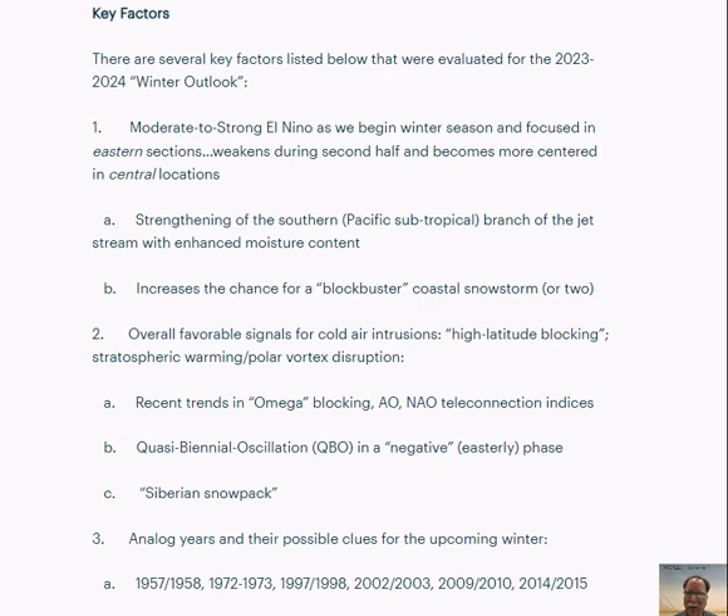I believe we'll have a colder than normal winter in the eastern and southern U.S., warmer than normal conditions across the northern plains going to the Pacific Northwest, which will be quite a change for that part of the nation, and above normal snowfall for much of the eastern and southern U.S. as well.